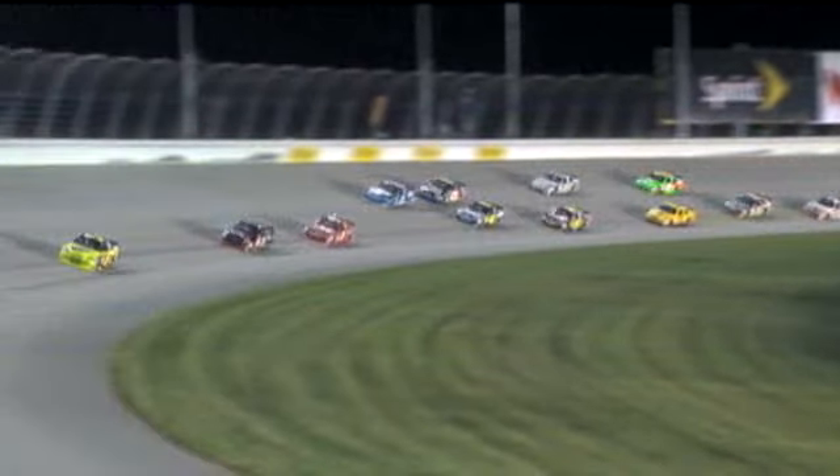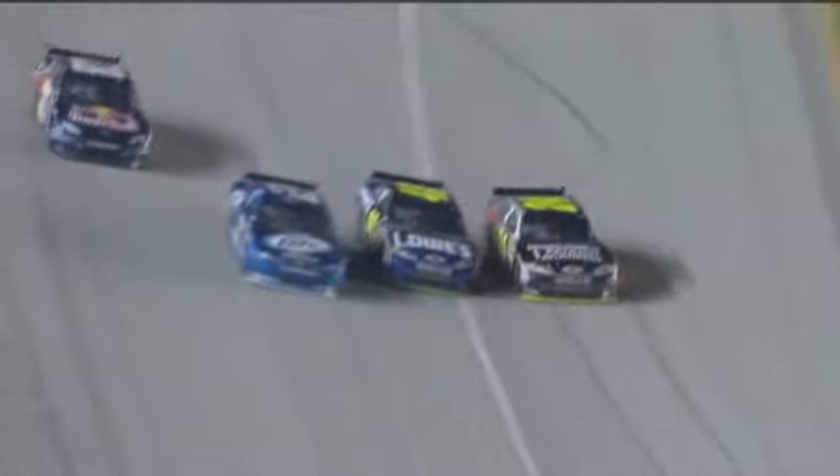Look at Jimmy Johnson down the bottom. I don't think Kurt knew that Jimmy was there. Kurt was trying to get away to the inside and clear the 83 car, and Jimmy was just there. More contact, more paint rubbing.